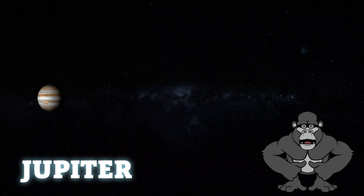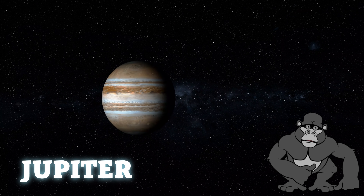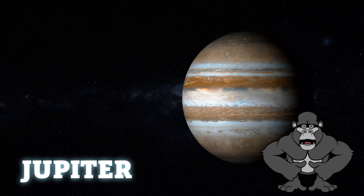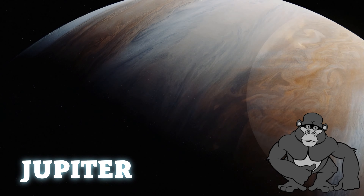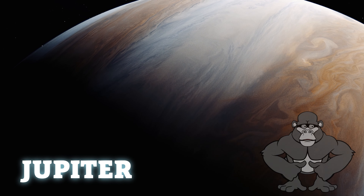Now we're off to visit Jupiter, the giant among giants. It's the largest planet in our solar system, and it has a gigantic storm called the Great Red Spot. Jupiter is like the guardian of our solar system, using its strong gravity to protect us from some wandering space rocks.